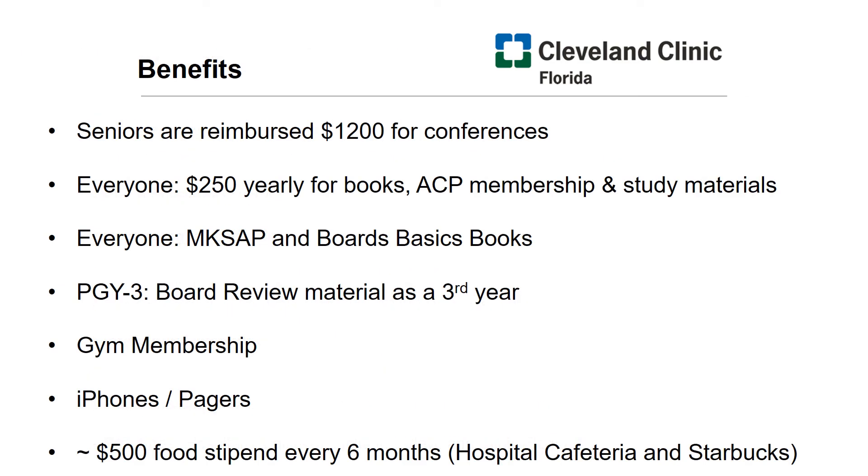In addition to healthcare benefits, our residents also receive reimbursements for conferences, as well as stipends for books and board review materials, in addition to the board review course that is part of your third year. We get a gym membership, a stipend for food, and an iPhone for communication within the hospital.